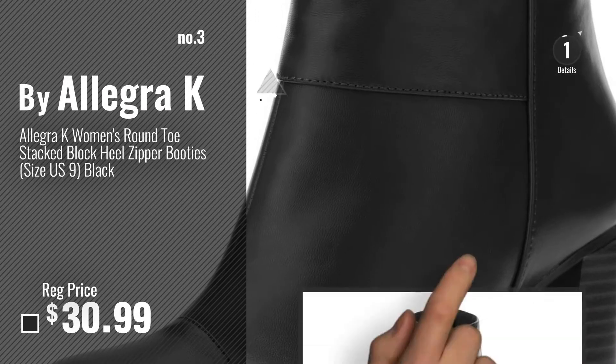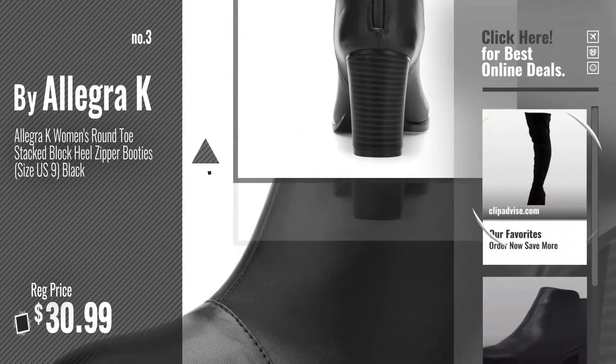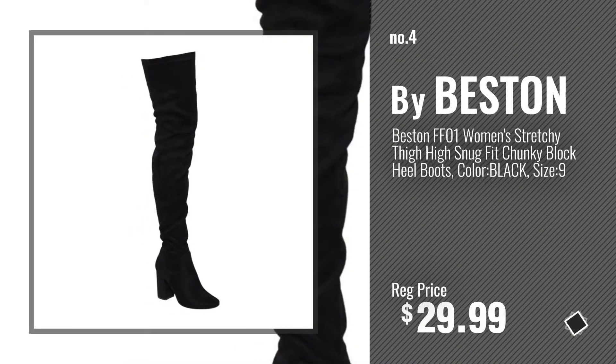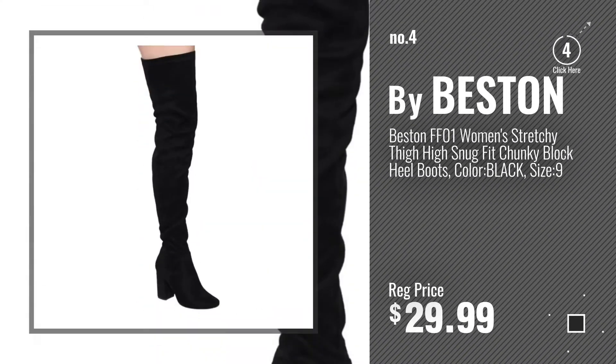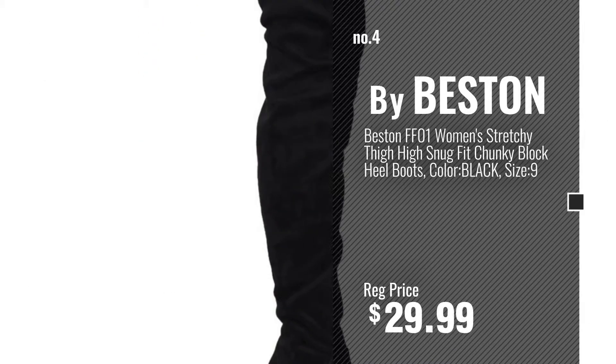Get your favorite black boots block heel now — just click this circle in the corner. Number 4, by Bestin. Number 5, also by Bestin.